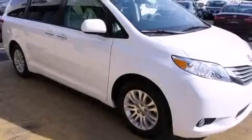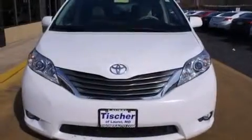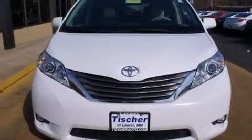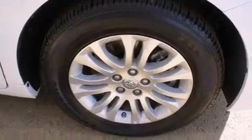Its top features include Bluetooth mobile device connectivity, a rearview camera, a sunroof, an iPod ready stereo system so you can take your music with you, and commercial free satellite radio.